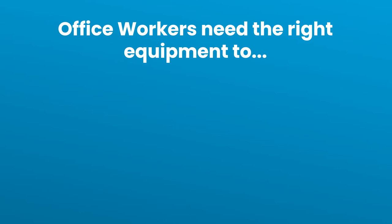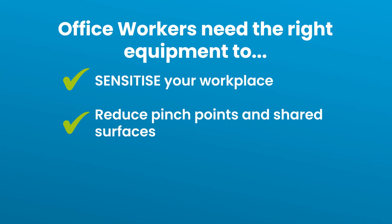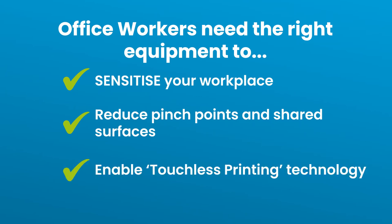Office workers need the right equipment to sensitise your workplace, reduce pinch points and shared surfaces, and enable technology such as touchless printing.